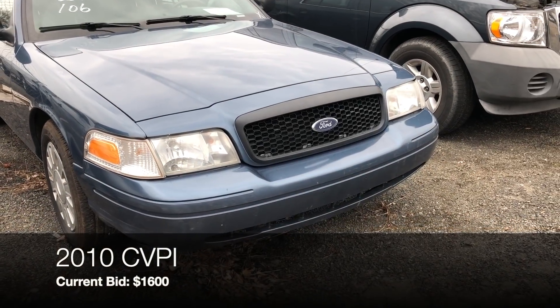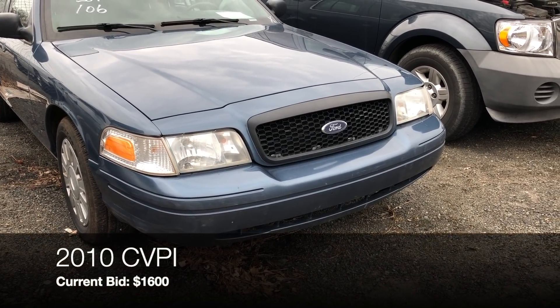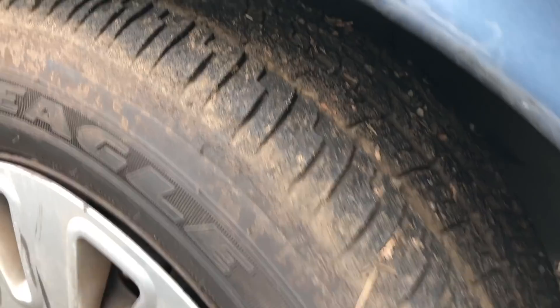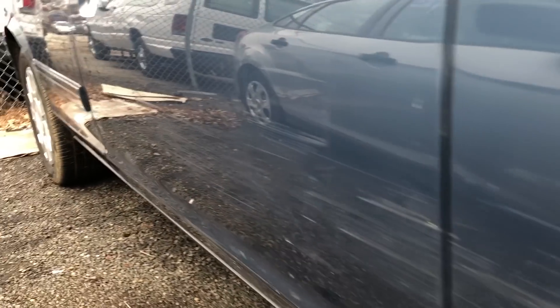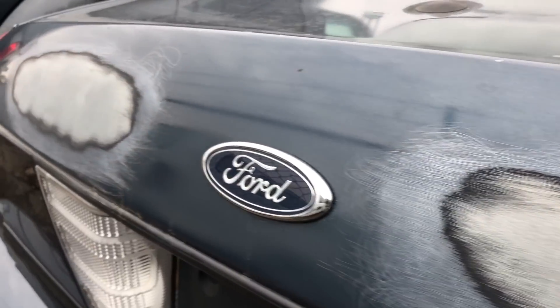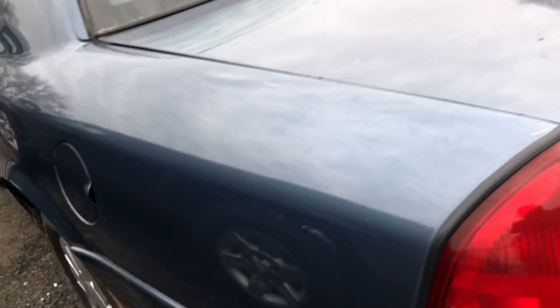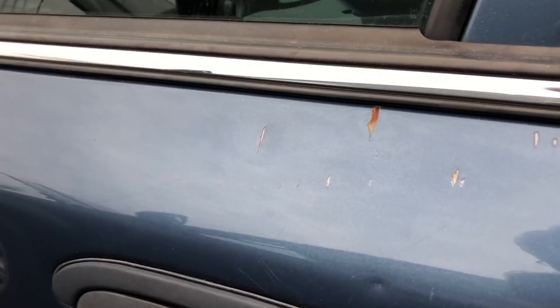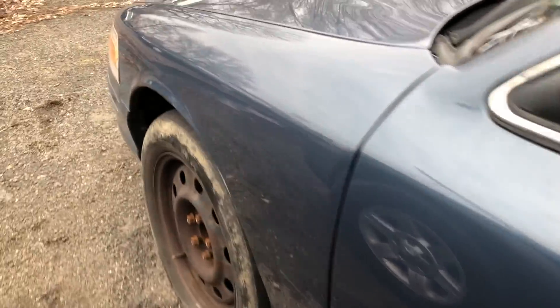The last car is a 2010 Crown Vic — bidding is at $1,600, item number 106, with 116,000 miles. Everything seems like it's been sideswiped. There's a big ding in the door, good tires but oh my gosh look at the damage. Burning on the trunk lid, a plug, and nothing left on one tire. No hubcaps. I'm just going to walk away from this one — it's a shame because the mileage is nice at 116,000.